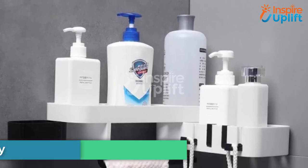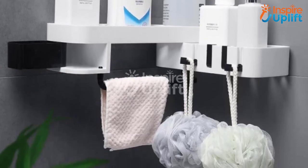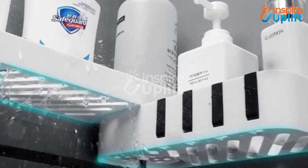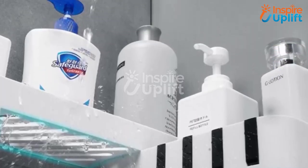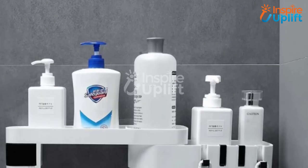At number 1 we have a rotating shower caddy. By having this caddy you would welcome style and practicality both to your life. This storage rack is spacious enough to hold plenty of bathroom necessities, and it doesn't require hefty installation.